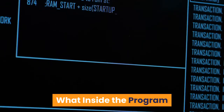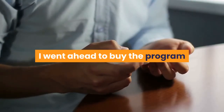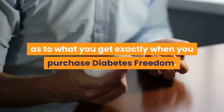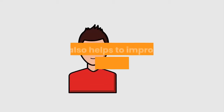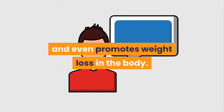For the purpose of this Diabetes Freedom review, I went ahead to buy the program so that I can give you the full insights as to what you get exactly when you purchase Diabetes Freedom. The program is structured as a three-step approach to overcome diabetes at its root. It also helps to improve overall health functions and even promotes weight loss in the body.